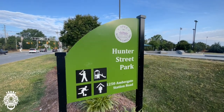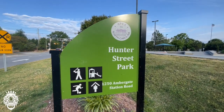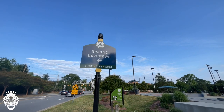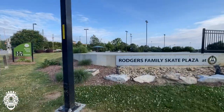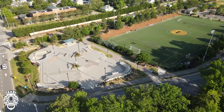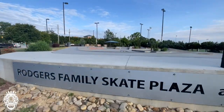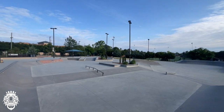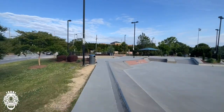Next up, we're going to go around the street to Hunter Street for Hunter Street Park. It's a 12-acre park that includes a dog park, ball fields, a playground, and a skate park — named the Rogers Family Skate Plaza at Trackside. It's 13,000 square feet for skaters, a four-tiered skate plaza — really, really cool.